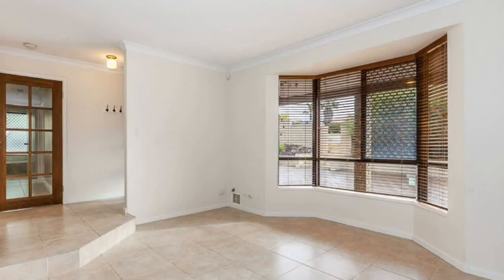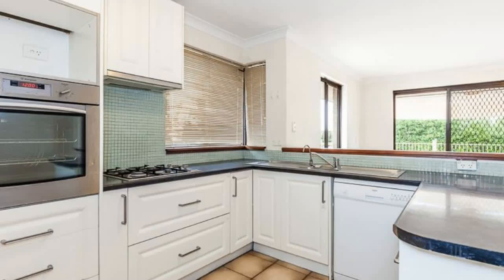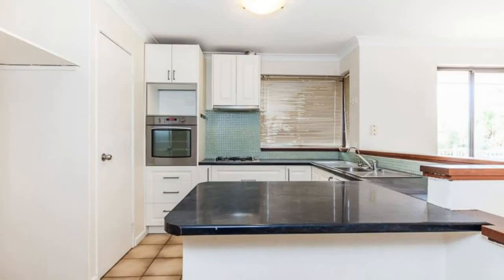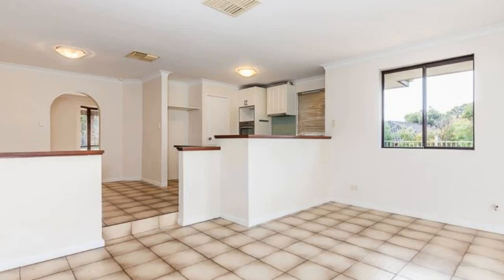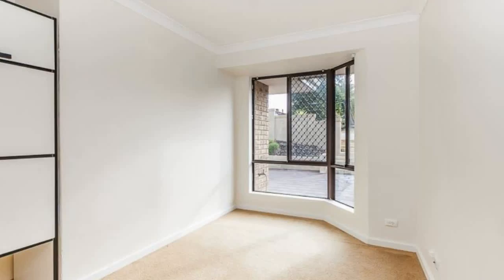This large four-bedroom, two-bathroom home is situated in a great location. This family home boasts a well-appointed kitchen with stainless steel appliances, dishwasher, and gas cooking. The master bedroom features a large walk-in robe and ensuite, which leads outside to the pool area.